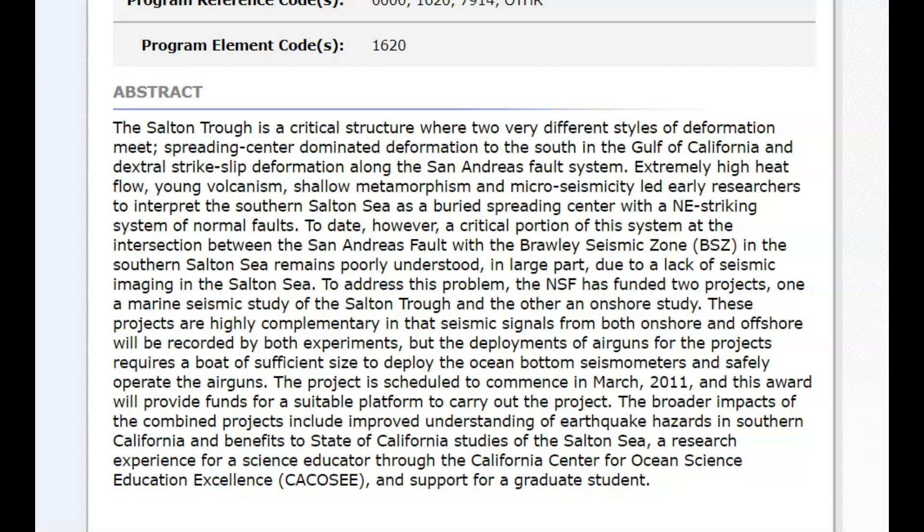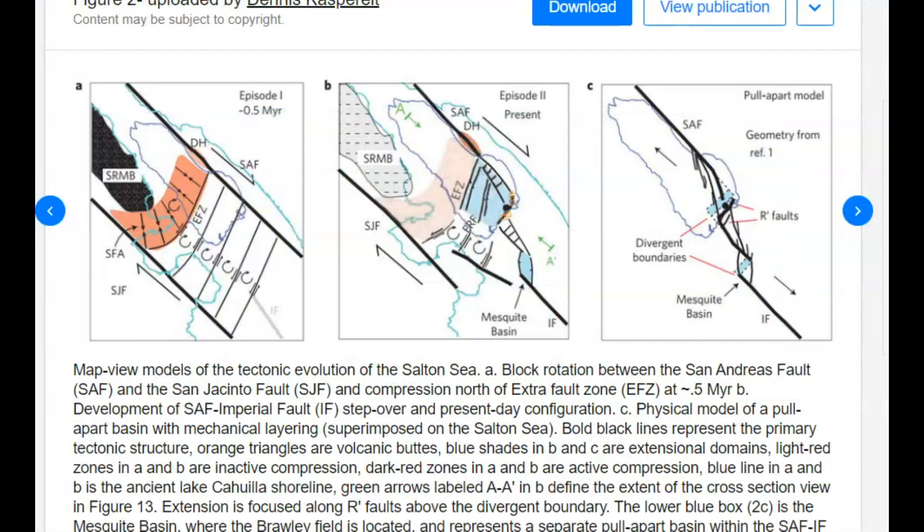Spreading center dominated deformation to the south of the Gulf of California and high heat flow, young volcanism, shallow metamorphism, and micro-seismicity led early researchers to interpret the southern Salton Sea as a buried spreading center with a northeast-striking system of normal faults.